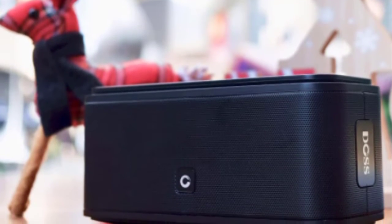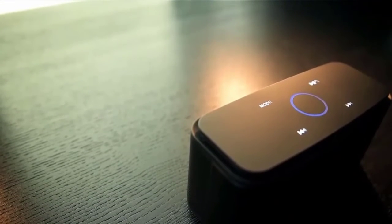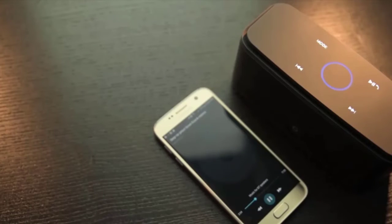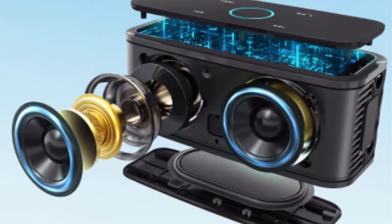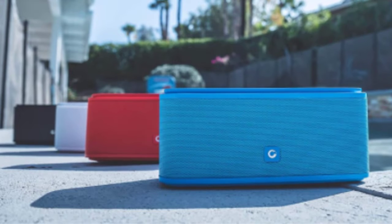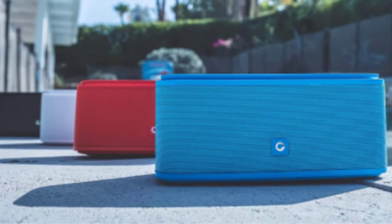Enjoy up to 20 hours of seamless music powered by a high-efficiency lithium-ion battery. Enjoy your music with 360-degree stereo sound through 12W high-performance drivers and enhanced bass. Less than 1% harmonic distortion ensures enhanced clarity and fidelity. With IPX5 protection, this speaker resists gentle water spray and splash, but cannot be soaked in water or strong water jets. It is an ideal music player for the beach or poolside party.